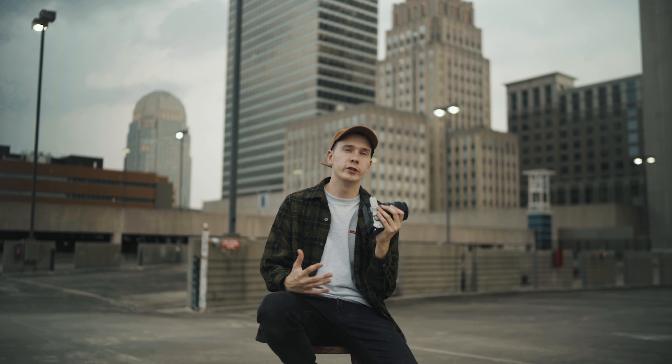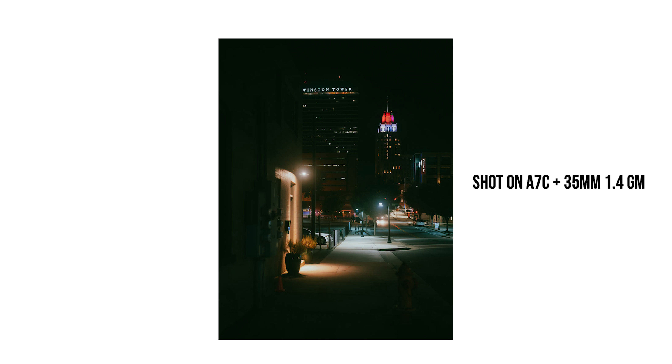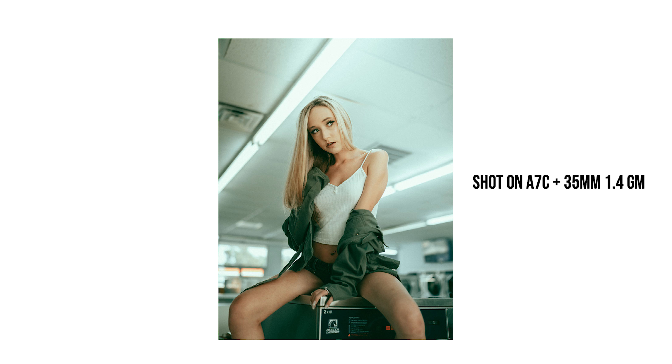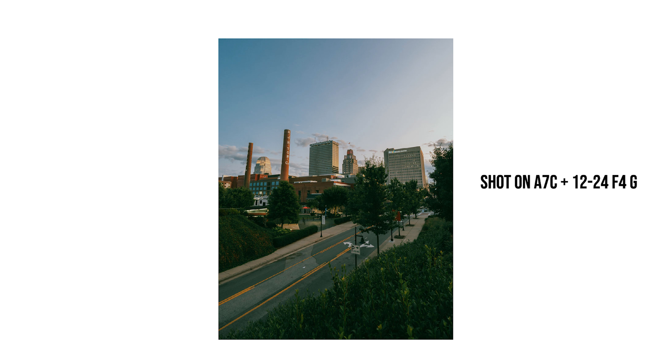The only other real downside is the shutter speed only goes up to 1/4000th of a second, which is not ideal if you're shooting in broad daylight with a low aperture. But if you're shooting at f/2.8 or higher, you're perfectly fine — it's not a problem.